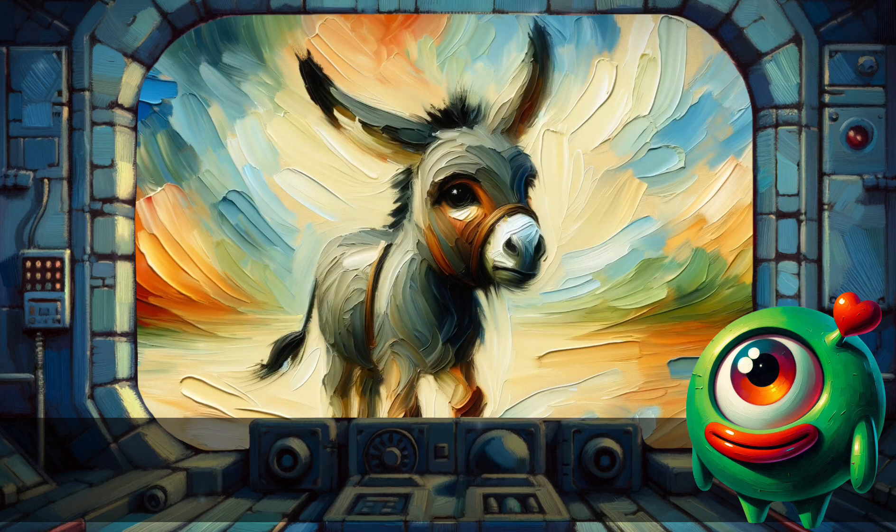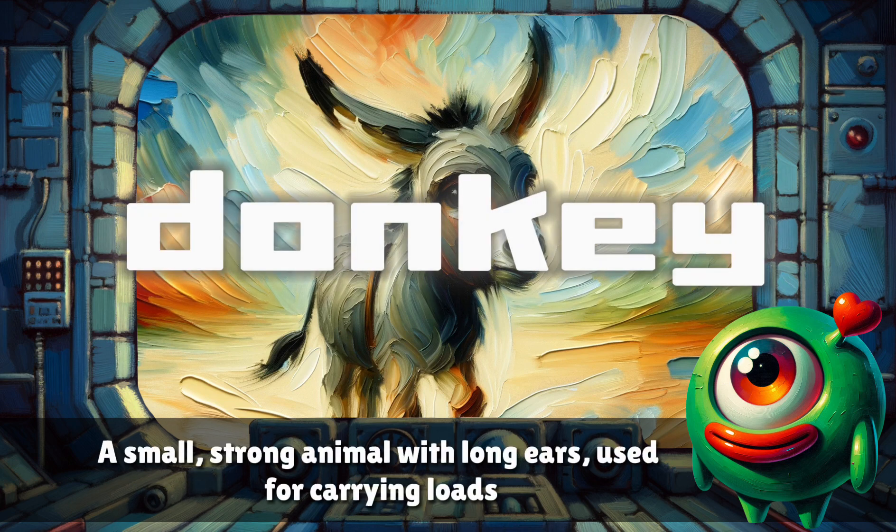Donkey. A small strong animal with long ears, used for carrying loads.